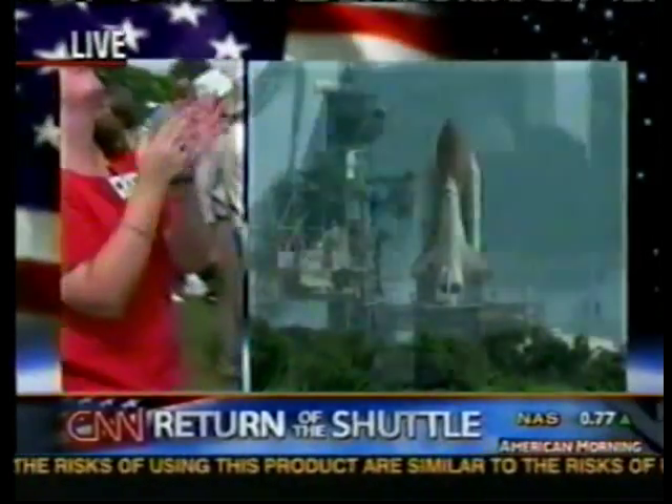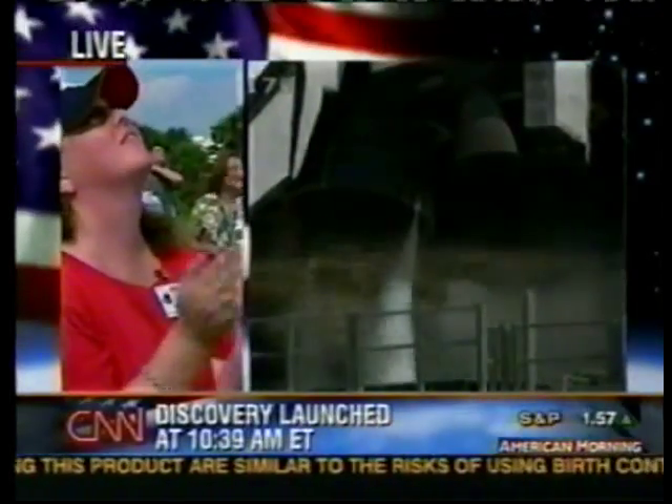The external fuel tank now makes its way toward a controlled entry into the Indian Ocean — it breaks up, most of it burns up, and little tiny pieces fall into the Indian Ocean. It's the only significant piece of the shuttle that is not reused. Those solid rocket boosters that came off two minutes in have parachutes attached — they go into the ocean, are fished out by boats, brought back, reconditioned, restacked, and reused. Spectacular launch. We're going to come back in just a little bit and resume our conversation about NASA and this mission.